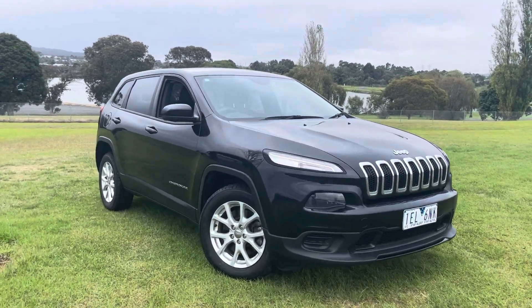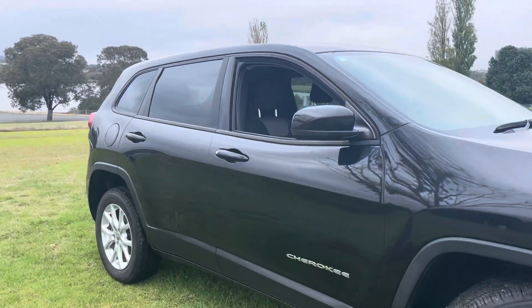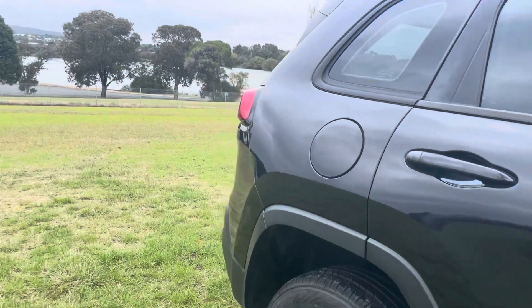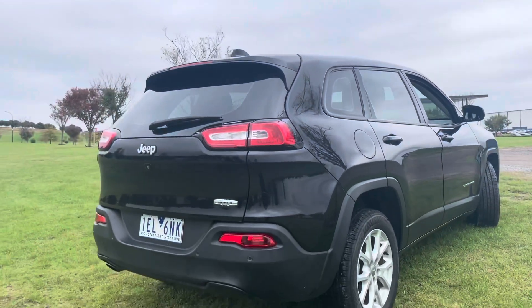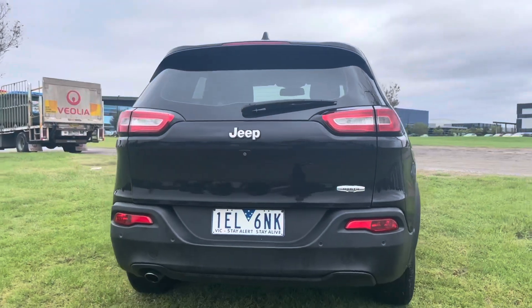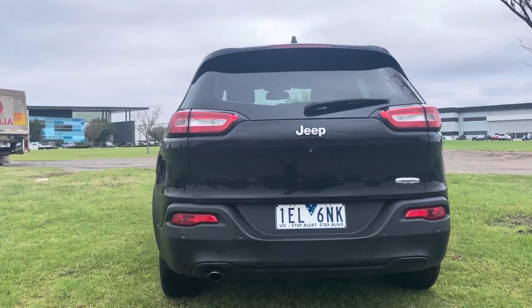Good afternoon and welcome to Dealership Direct. Andrew here again — another beautiful Jeep Cherokee, this one a Cherokee Sport North edition, so it's got some nice options. As you can see, really nicely kept and well presented. Sorry about the weather here in Melbourne today — the video is a little bit average only because of the weather conditions.